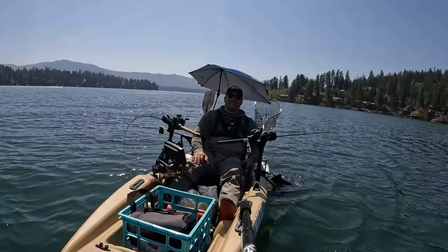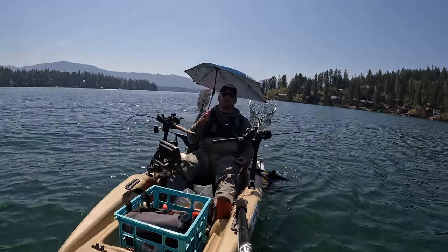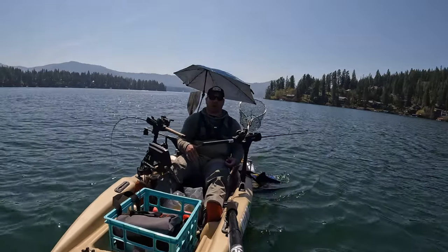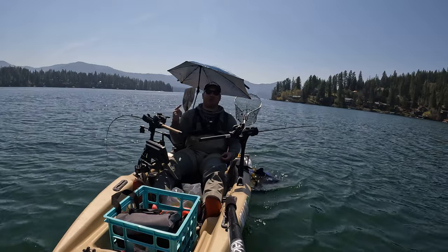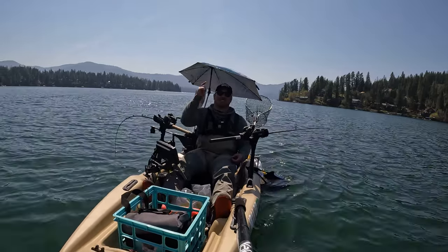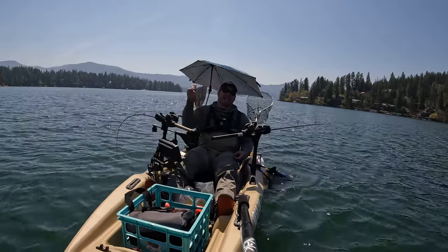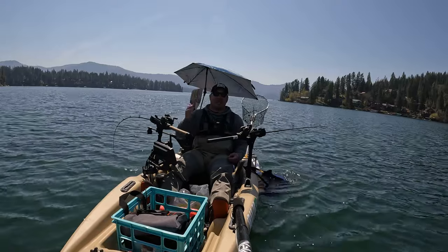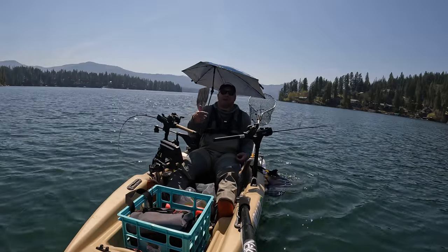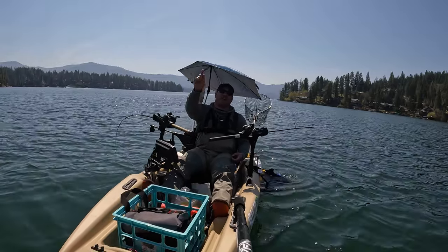Thank you so much for tuning into this episode of Walking on Water. I hope these five tips and tricks help you guys get on a lot more spring kokanee. That's a wrap for the morning for me. Next week we are traveling down to the Columbia River, so I will see you there. Like, subscribe, and share these videos out — smash the like button if you enjoyed. Thank you guys so much!